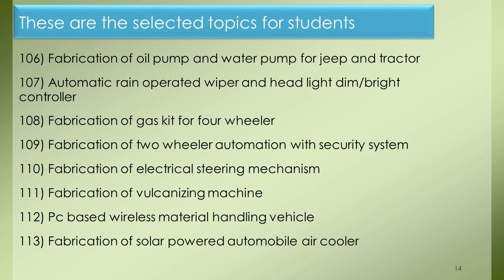Project 106: Fabrication of Oil Pump and Water Pump for Jeep and Tractor. Project 107: Automatic Rain Operated Wiper and Headlight Dim/Bright Controller. Project 108: Fabrication of Gas Kit for 4-Wheeler. Project 109: Fabrication of 2-Wheeler Automation with Security System. Project 110: Fabrication of Electrical Steering Mechanism. Project 111: Fabrication of Vulcanizing Machine. Project 112: PC-Based Wireless Material Handling Vehicle. Project 113: Fabrication of Solar Powered Automobile Air Cooler.